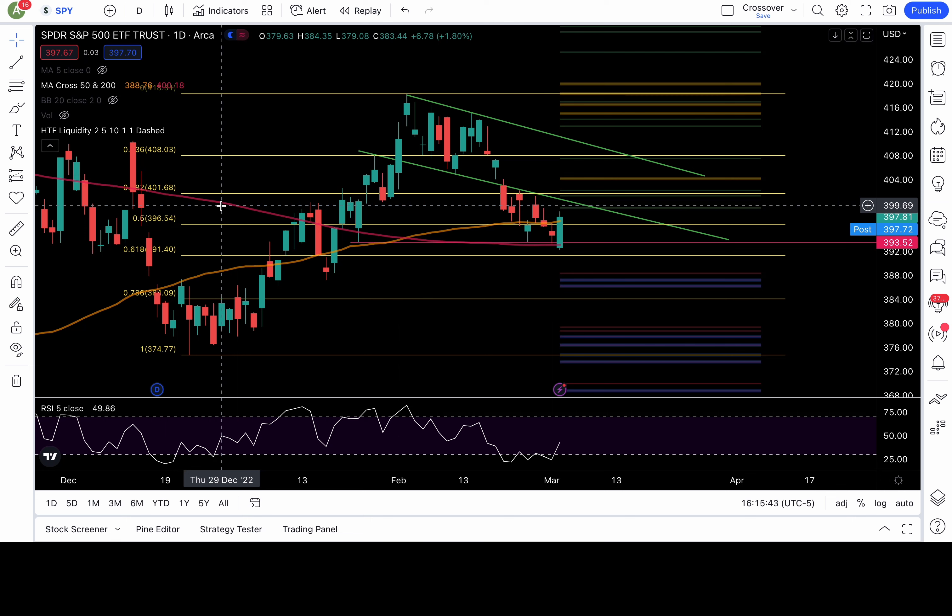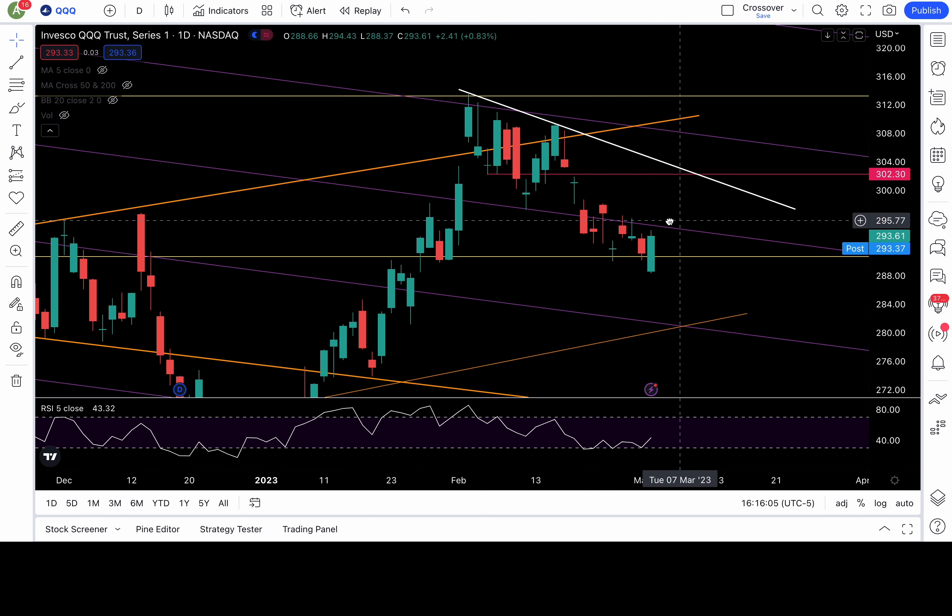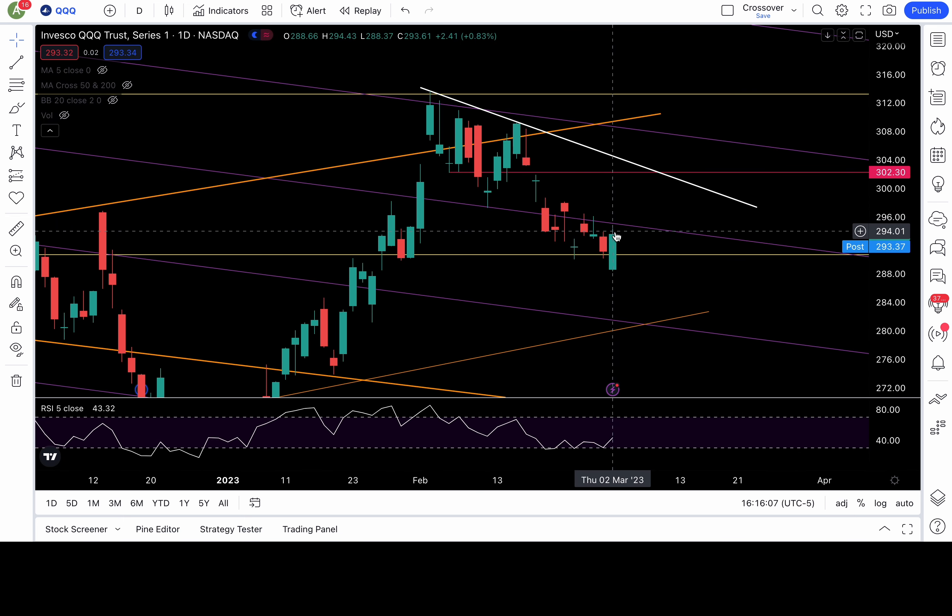Bear case begins if 396.5 fails; bull case stays intact as long as 396.5 holds as support. That is my equilibrium level — the line in the sand to be either bullish or bearish. As traders, we're just going to react to the price action whether it goes to the upside or downside. Know the levels, know the setups, and trade it unbiasedly.